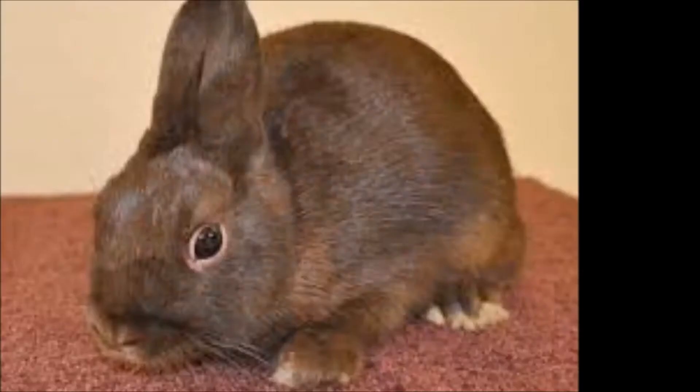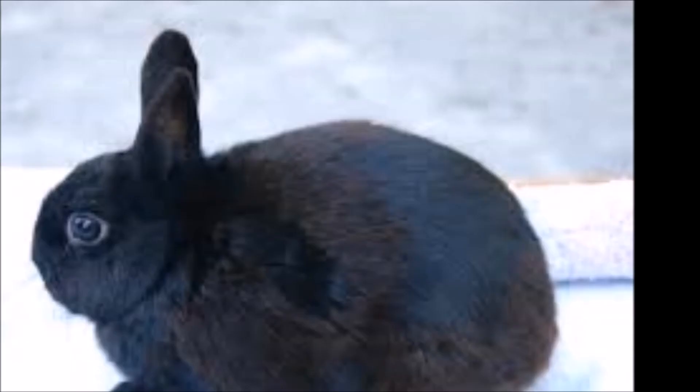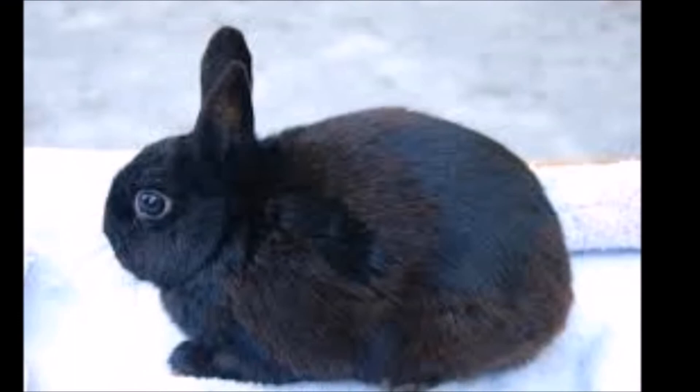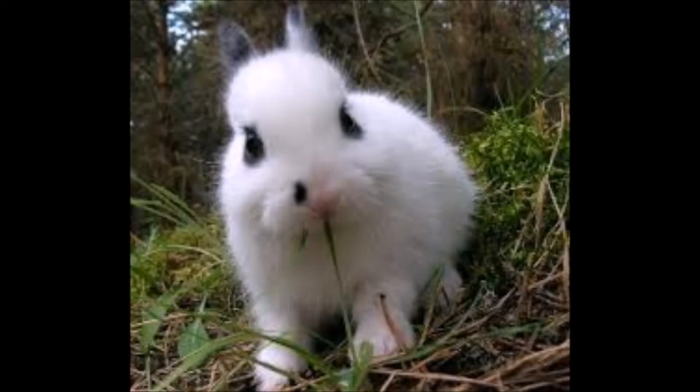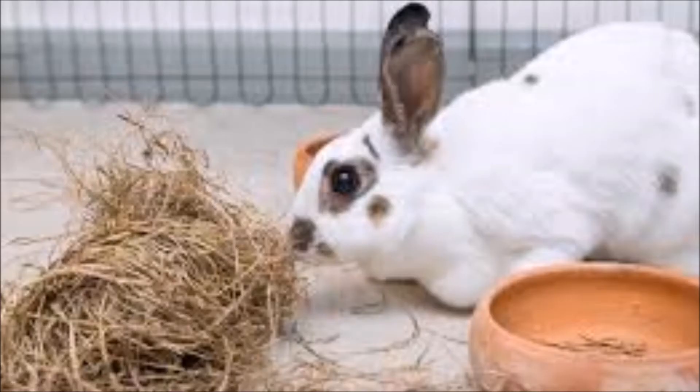Again we come across a breed that sounds like it's from one place other than what its name implies. Despite its name, the Polish rabbit originated in England and not Poland. One of these days I think I'm going to have to list off breeds with a name from one place but actually come from another, because this is getting a little crazy now.